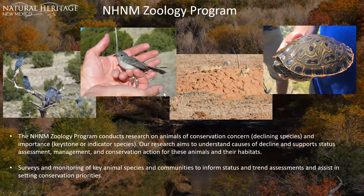Our zoology program is headed by zoology coordinator Dr. Christine Johnson and zoologist Jackie Smith. The program conducts research on animals of conservation concern. Their research aims to understand the causes of decline and support status assessments, management, and conservation actions for these animals and their habitats. They perform monitoring of key animal species and communities to inform status and trend assessments and assist in setting conservation priorities. Recent studies include piñon jays, gray vireo, Gunnison prairie dog, and others.